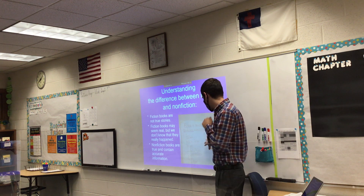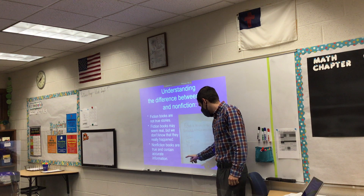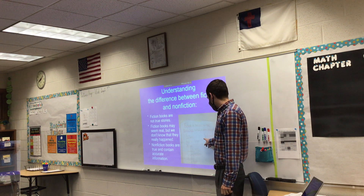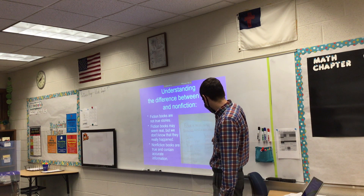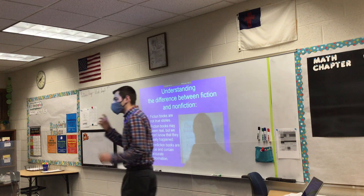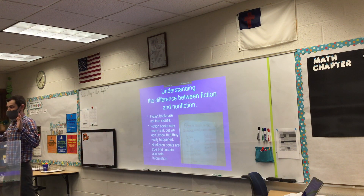Obviously, there's a little bit of information here. You have the different genres — there's realistic fiction, mystery, historical fiction, science fiction, fantasy, fairy tales, and then nonfiction: information, biography, sports information. So you have different parts, but what are some more parts to fiction and nonfiction books?